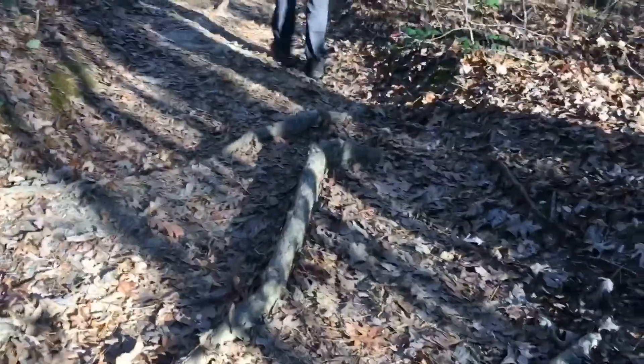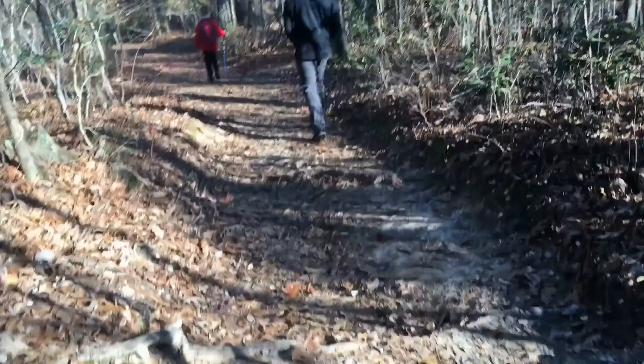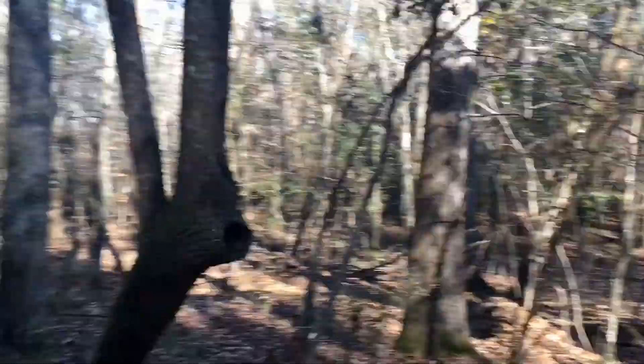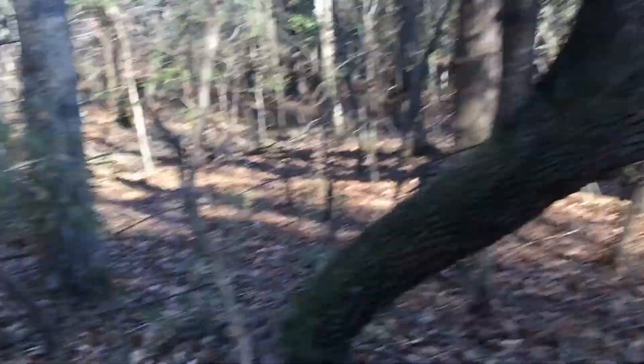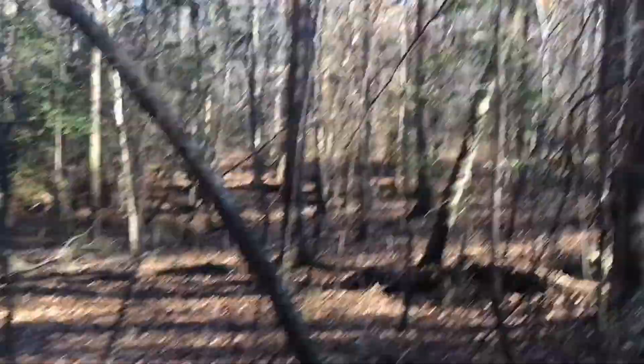Nice. So many roots right here — so bumpy. We're coming across dry creeks. That tree looks weird. There's one down there, dry, no water — you can't really see it.